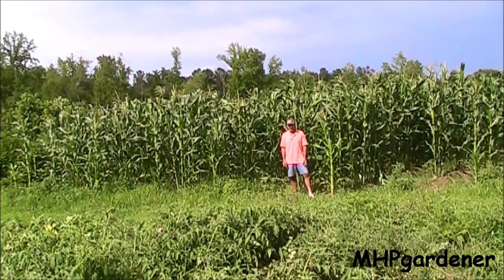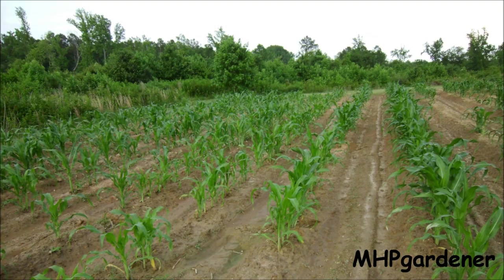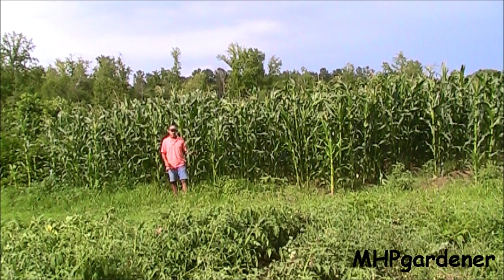Last time y'all saw this, it was about yay tall. I had just side-dressed it, threw the nitrogen to it, bedded it up real good, and then followed that up with what seemed like two and a half, three weeks of steady rain just about every day, and this stuff has just took off. Anytime you have corn that's going to be eight, nine, ten foot tall, you really need to pull that dirt up around the base of it. That's what I did — really pull the dirt up there and give this thing a foundation to set those roots in, so the wind is not as able to blow it over.